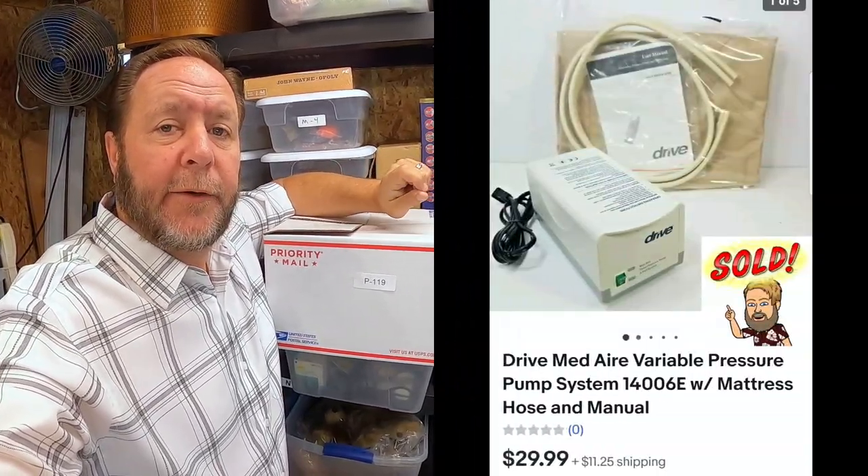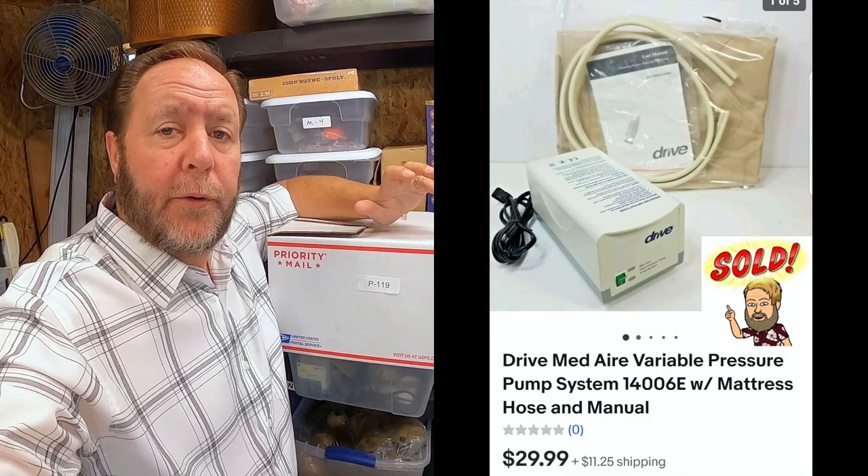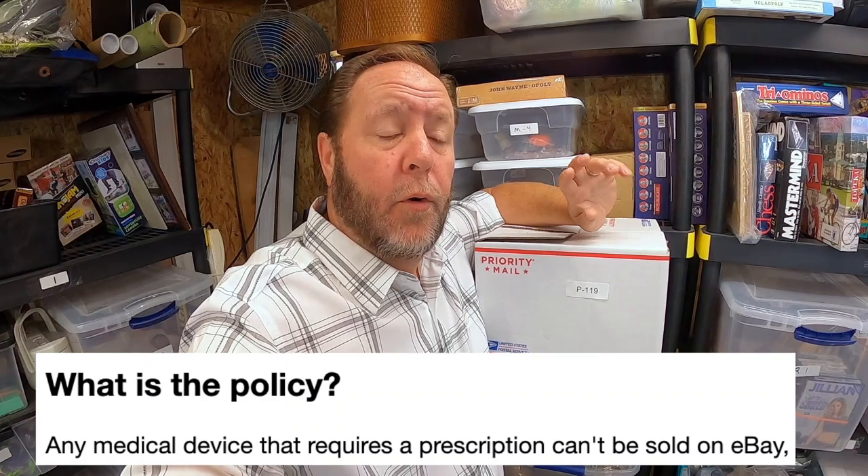This wrapped box contains a variable air pressure system for a mattress — it usually falls under a medical mattress that regulates air pressure for people with certain issues. Be careful when reselling anything considered medical: make sure it's not an RX or prescription item, because those can get you banned on many platforms or get you in trouble. Always do your research before buying at a garage sale or thrift shop. As long as it's not a prescribed item, you'll be fine. This sold for $30 plus shipping.